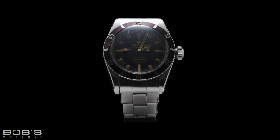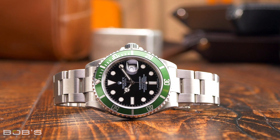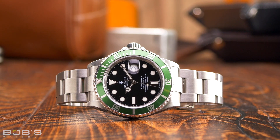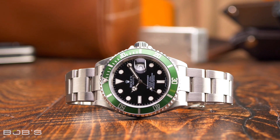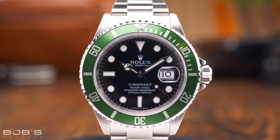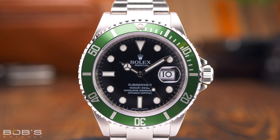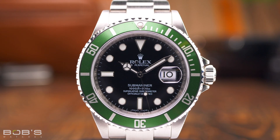Another incredibly popular Submariner nickname is the Kermit, which refers to the reference 16610LV that was released in 2003 to celebrate the collection's 50th anniversary. Characterized by its black maxi dial and green aluminum bezel, the Kermit holds the distinction of being the first Submariner to feature the color green, and its nickname comes from the famous green-colored Muppet frog character.